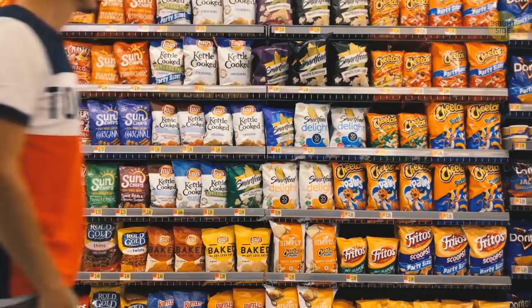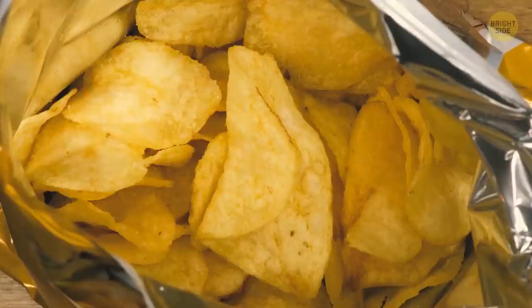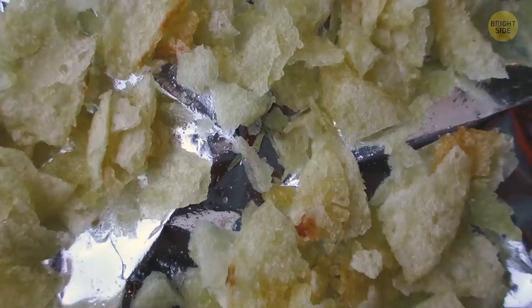You open a bag of chips and find it half empty — or half full if you're an optimist. It's not because the manufacturer wants to get more cash out of you. The extra air helps protect your chips from damage. If the bags were filled to the brim, you'd get chip dust instead of chips after transportation.